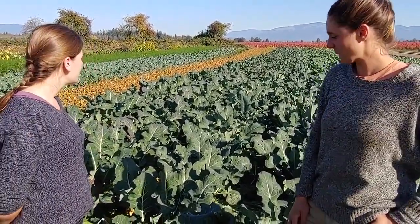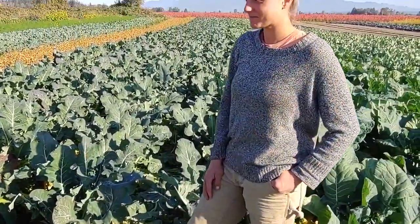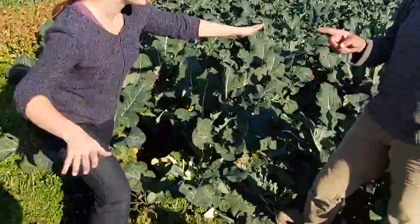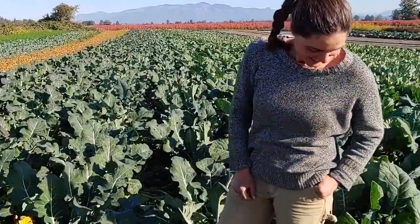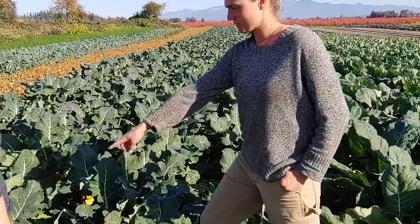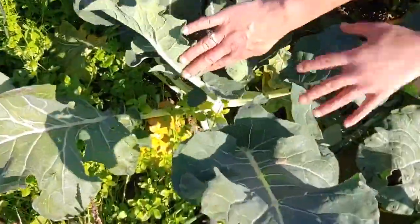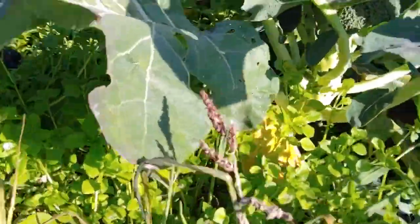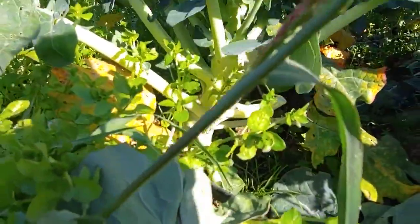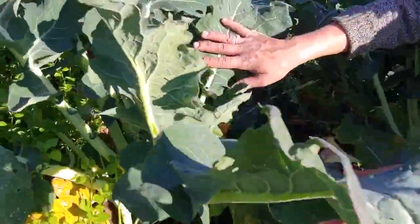So we're in her broccoli field. Which part of the plant is broccoli? The broccoli is the flower of the plant, which is pretty cool. If you take a look here, this is what a broccoli plant looks like. We have the stem at the base, and then the leaves are these nice big leaves, and then the broccoli itself is the flower.